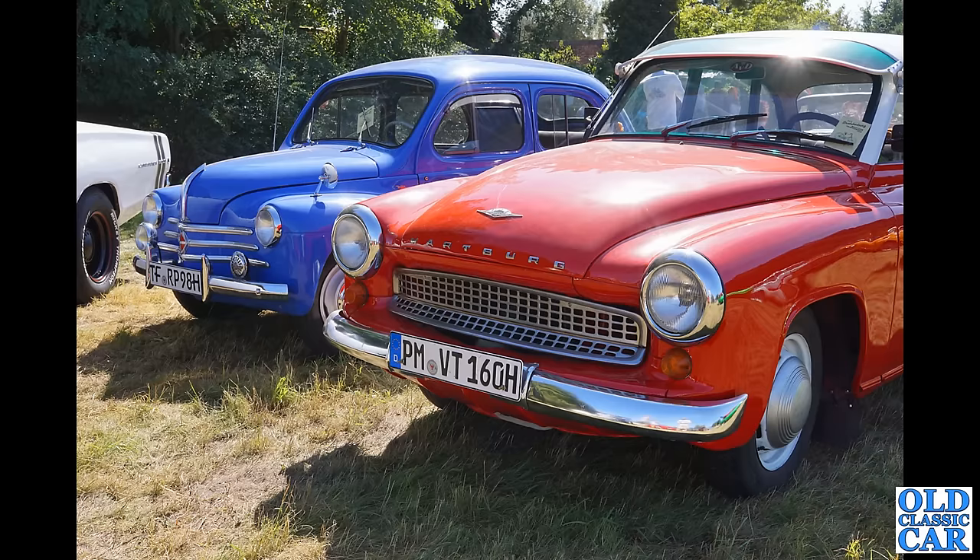Classic Wartburg in the foreground and anyone who's been on the channel for a while will recognise the little blue car as being a Renault 4CV — slightly darker blue than our car, and this is an original left-hand drive, so presumably built in France. What a neat little car — we'll see that again in just a few moments.